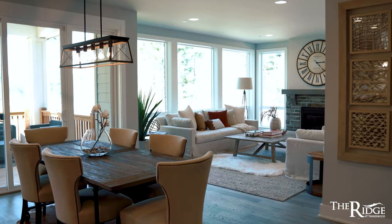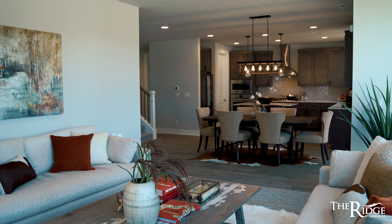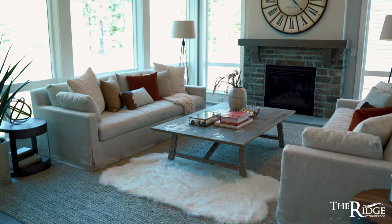The second thing I love is how open the floor plans are. All the homes feature nine-foot ceilings, eight-foot doors, and a wall of windows in the family room.